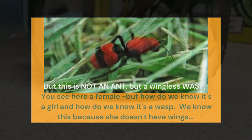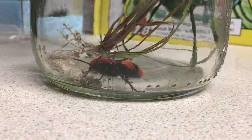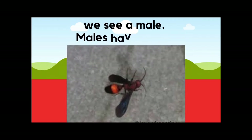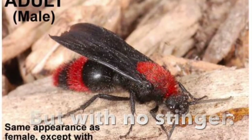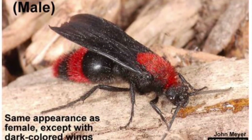You see here an example — here's a female, but how do we know it's a girl and how do we know it's a wasp? Because she doesn't have wings; she looks much different than a male. In this photo we see a male, and the males have wings — exactly. This looks more like a wasp, flying with wings just like a wasp.